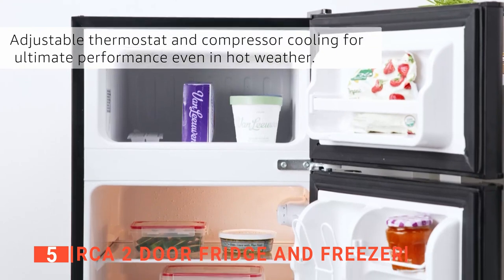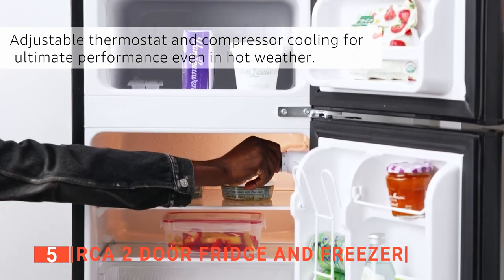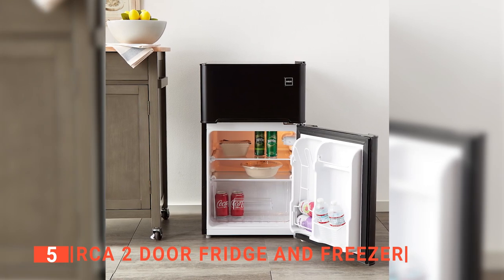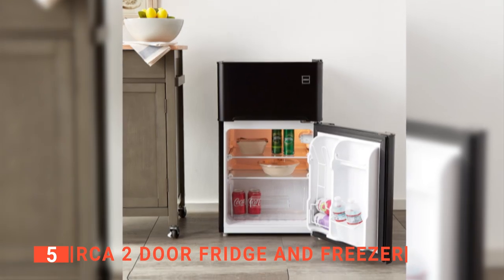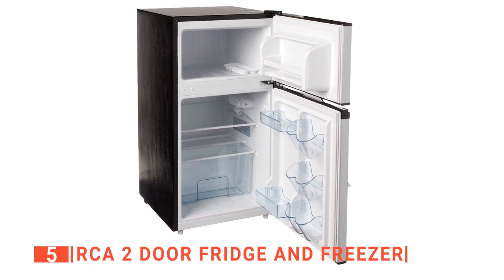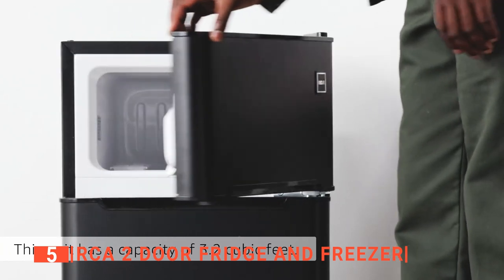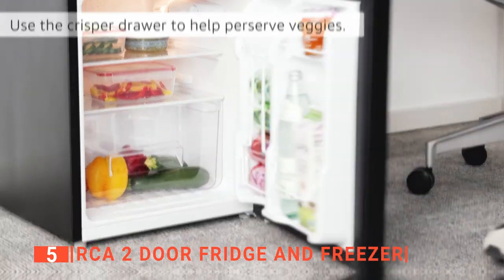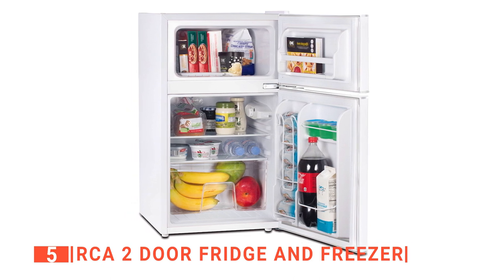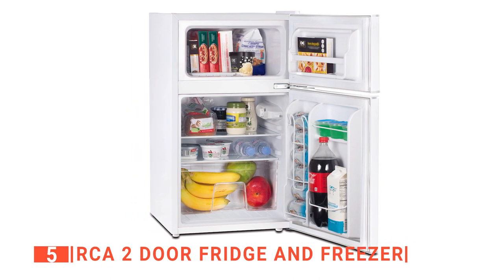Its temperature control dial lets you manipulate its cooling temperature to suit the standard of your foodstuffs and beverages. With this refrigerator, you can save electricity without sacrificing performance. This compact two-door refrigerator is made from an acrylic material to ensure durability. Its smaller upper door opens the freezer while the lower door opens the fridge. We like that the doors are reversible, meaning they can open from the right or from the left for more convenience and freedom of use.